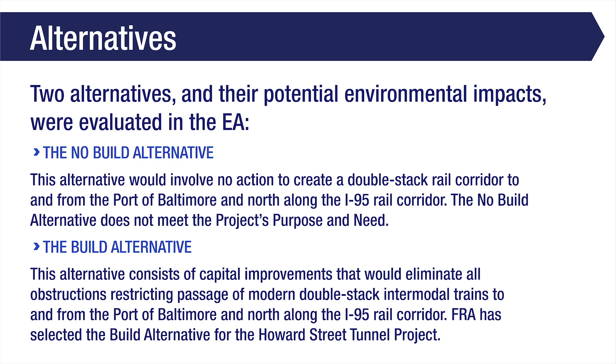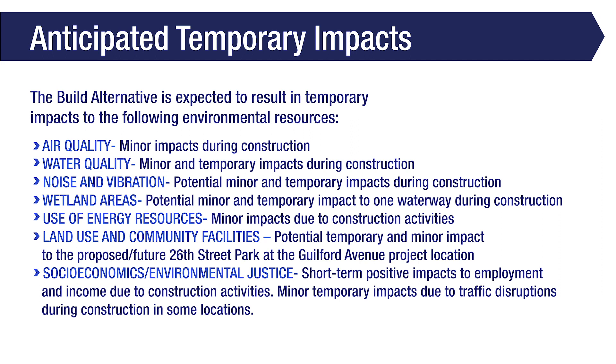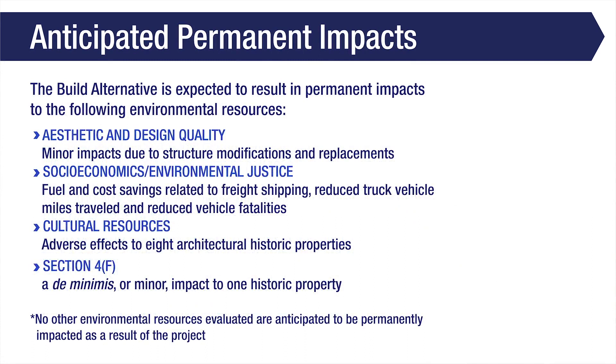FRA has selected the No Build Alternative for the Howard Street Tunnel Project. The Build Alternative is expected to result in minor and/or temporary air quality and water quality impacts and potential noise and vibration impacts during construction, potential minor and temporary impacts to one waterway during construction, minor energy resource impacts during construction, and minor temporary impacts due to traffic disruptions during construction in some locations. No other environmental resources are anticipated to be temporarily impacted as a result of the project.